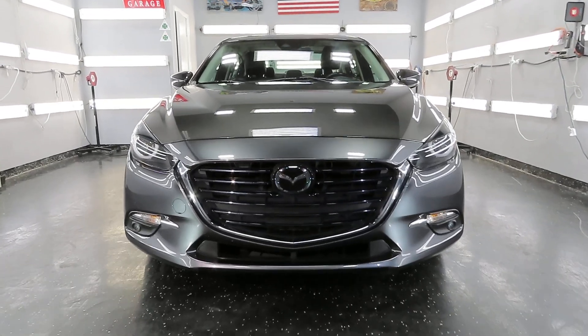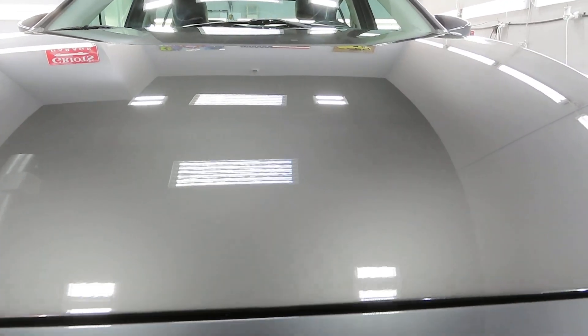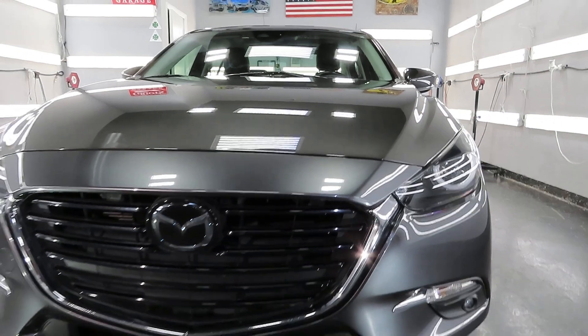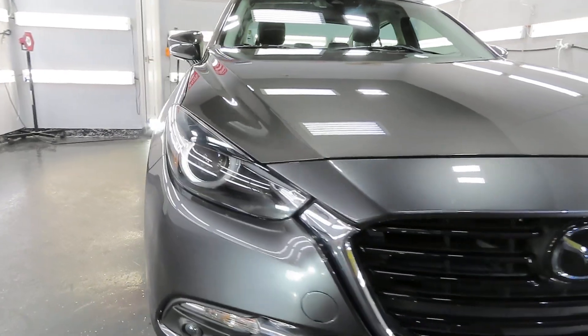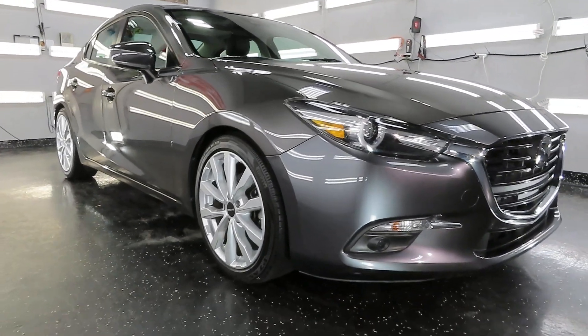Quite different from the usual cars that I get in the shop here, but one of my neighbors, where my shop is located, came by initially for a basic polish kind of detail because the car was going to be traded in — just to make it look better, give it a one-step, clean it up.